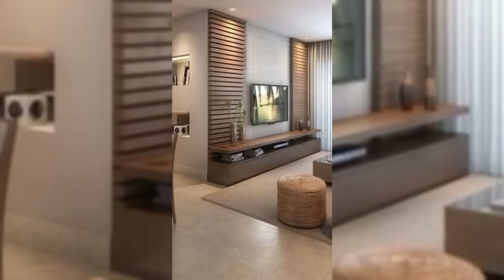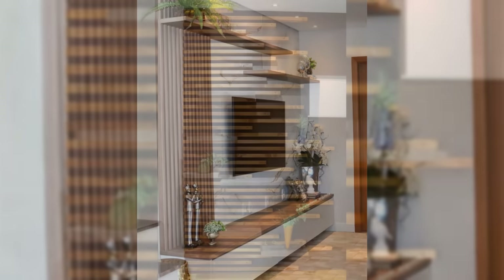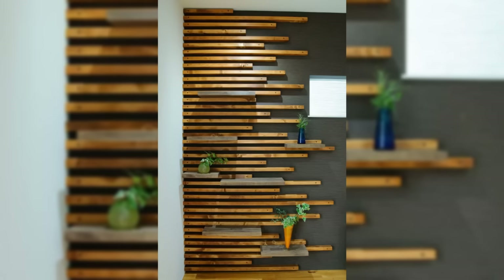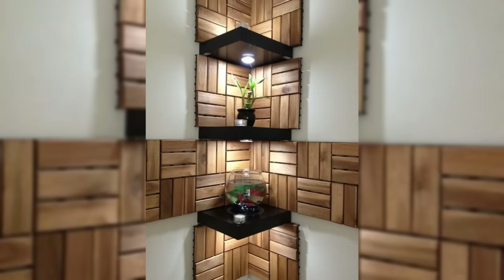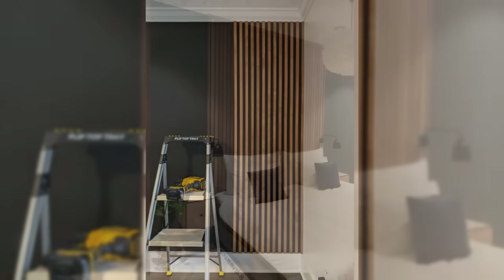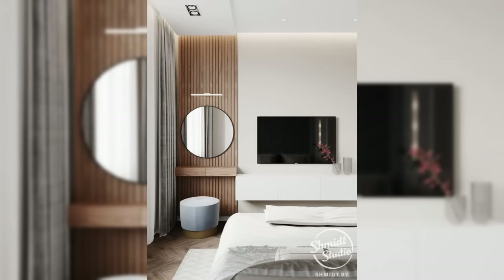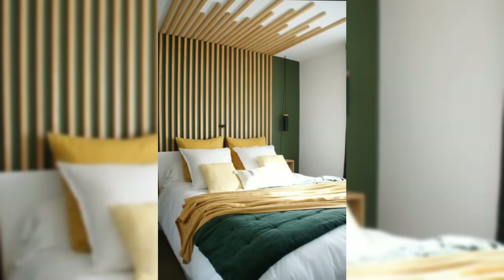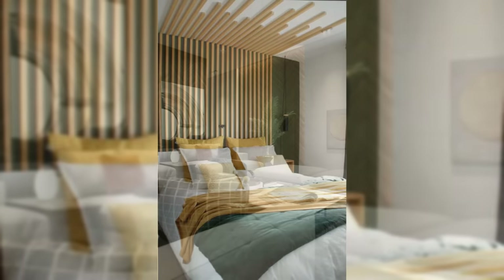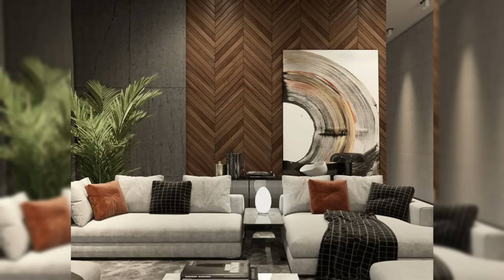Looking for wall decor ideas to refresh your space? Those empty walls are filled with possibilities, and a few additions can make a house feel like a home. If you're ready to turn those dark, bare walls into stylish centerpieces, keep watching. No matter your style, we've got the tricks that can amp up your walls and bring out your personality and taste. Whether you're an art collector, a natural enthusiast, or a book lover, your walls can be customized so that you can be surrounded by the things you adore. Discover 20 wall decor ideas that are sure to add style to your home.